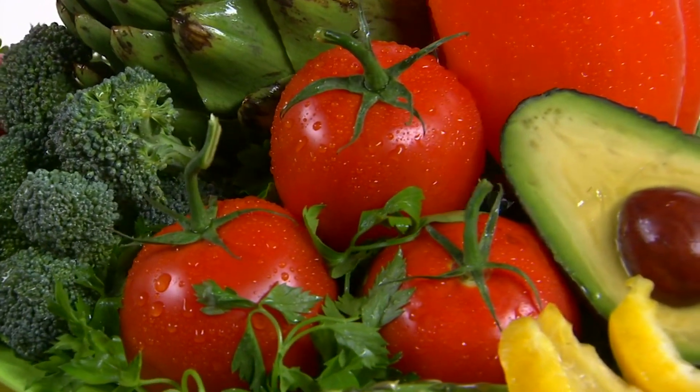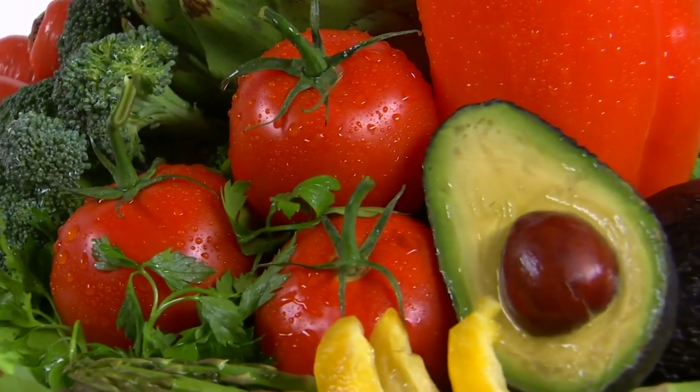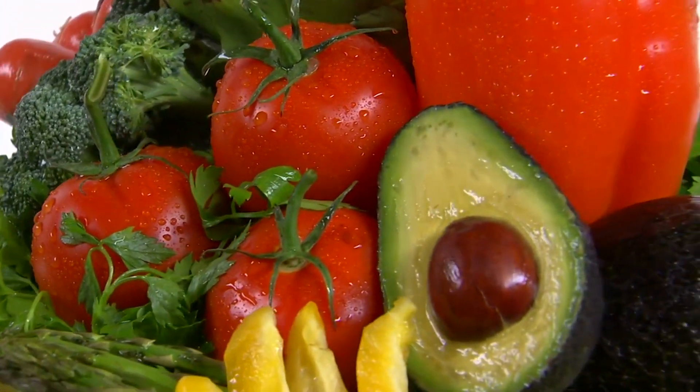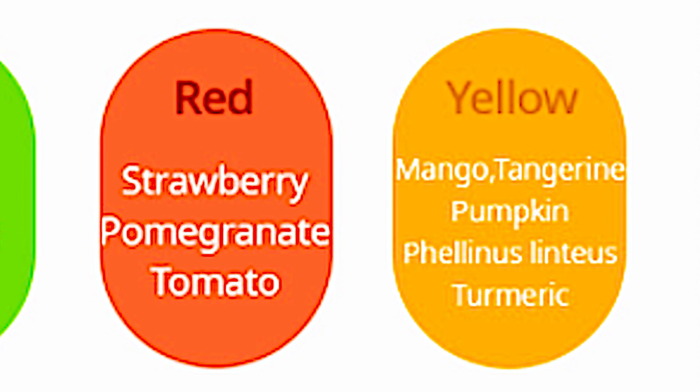Color food is one of seven essential nutrients, following water, probiotics, minerals, carbohydrates, protein, and fats. As you can see on screen, we have five representative color food groups: black, white, green, red, and yellow color food.